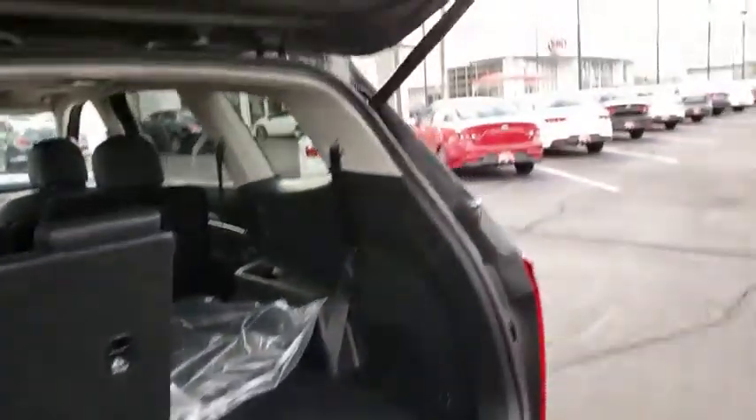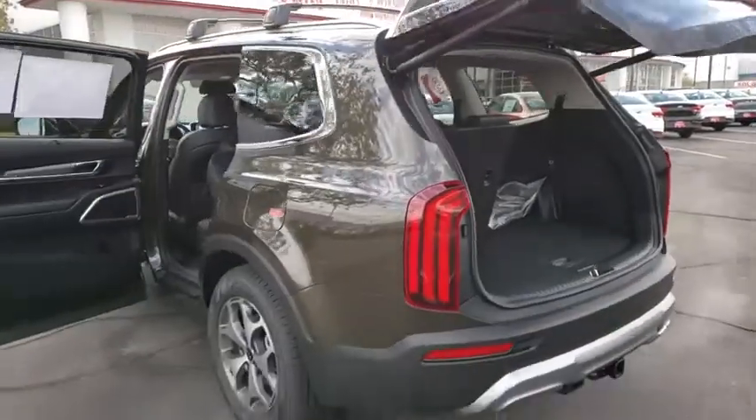Leather-wrapped steering wheel, compass, outside temperature gauge. This beauty will even make your house keys jealous. Drive it today!